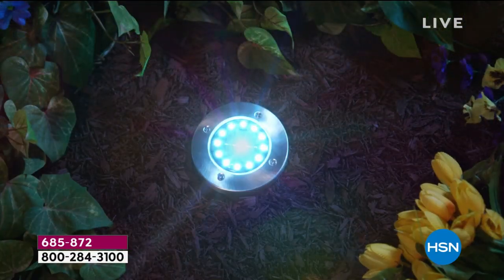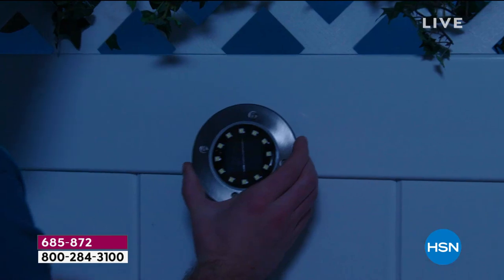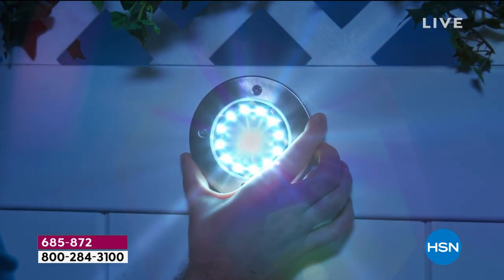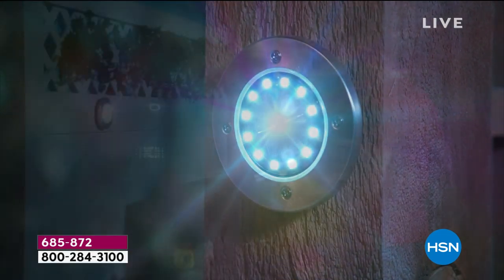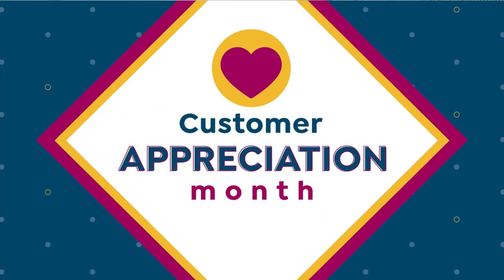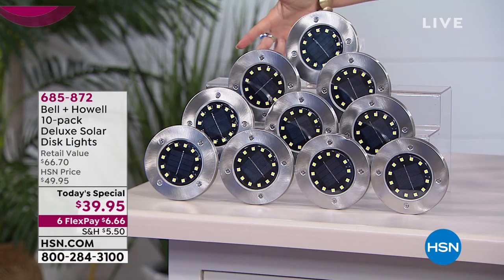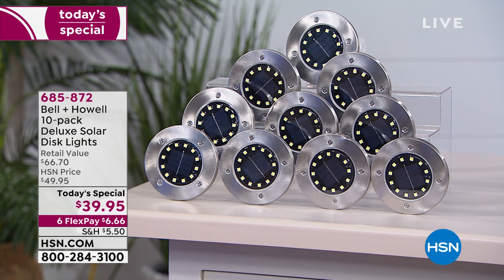Since 2014 we have sold over a million of these — a deluxe solar disc light that gives you beautiful light. In the past we offered 10 LEDs, then a dozen LEDs. Now we have supersized our offer so you're getting a total of 10 of our deluxe solar disc lights in our biggest configuration ever. All 10 come to your front door at a today's special price of $39.95, available on six flex payments of $6.66.